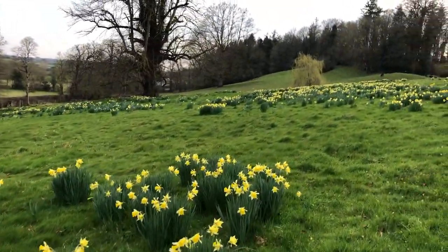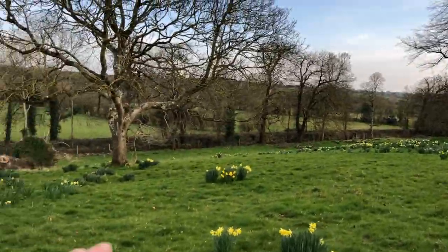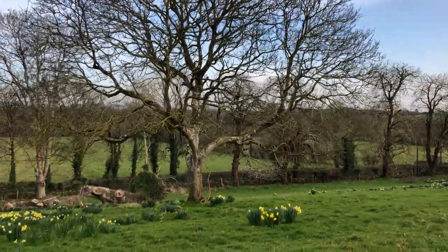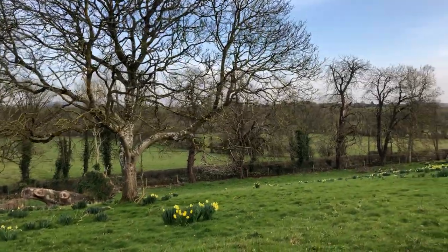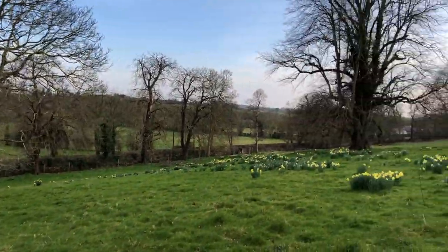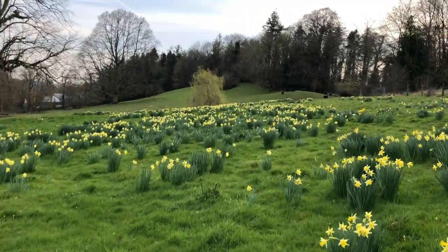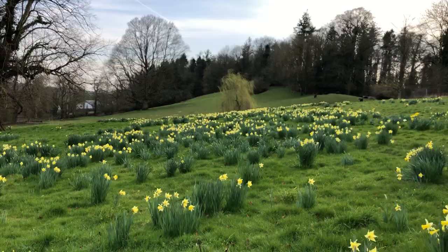Here you can see this is the walnut tree that I collected walnuts from about three years ago and planted. I planted the walnut babies in another location. Here we go into more daffodils.